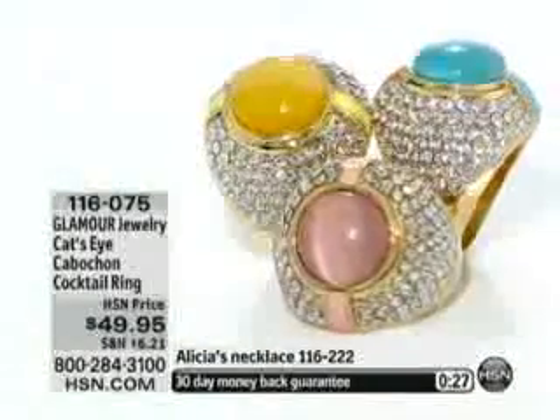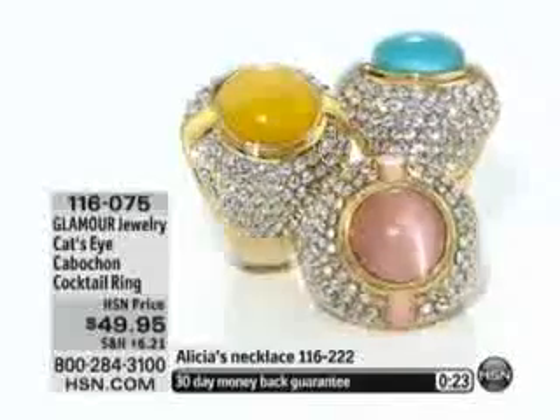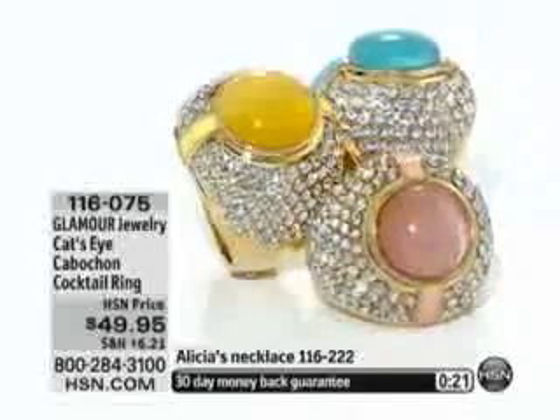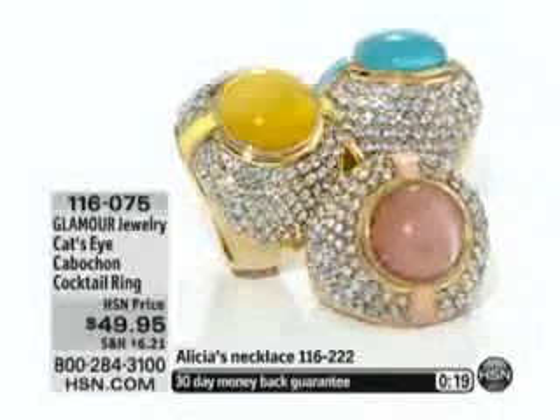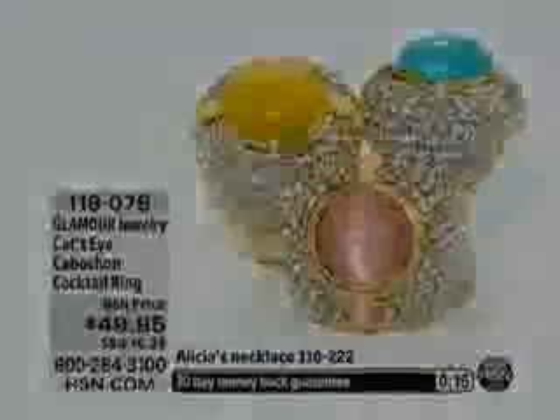A lot of you have already called about the necklace that I'm wearing, the Neo Charm necklace. It is $20 off and on two flexible payments — you'll see that here in just another moment. But 116075 is your item number. We'll see you next time.